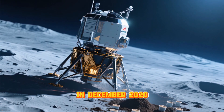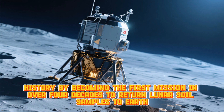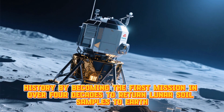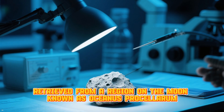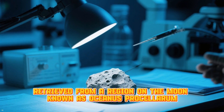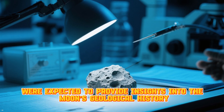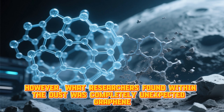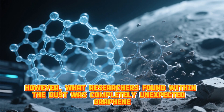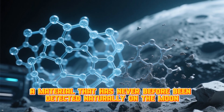In December 2020, China's Chang'e-5 mission made history by becoming the first mission in over four decades to return lunar soil samples to Earth. These samples, retrieved from a region on the Moon known as Oceanus Procellarum, were expected to provide insights into the Moon's geological history. However, what researchers found within the dust was completely unexpected — graphene, a material that has never before been detected naturally on the Moon.